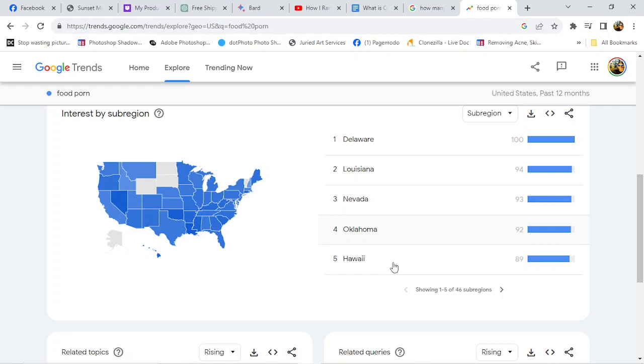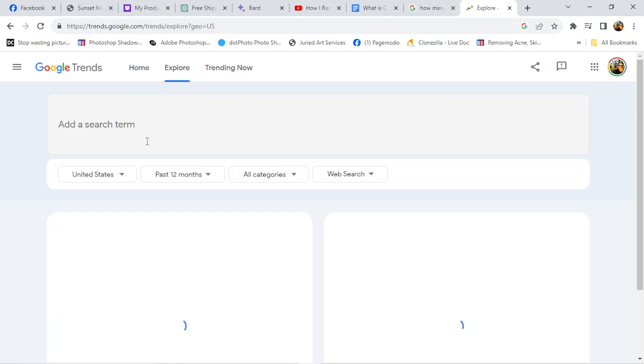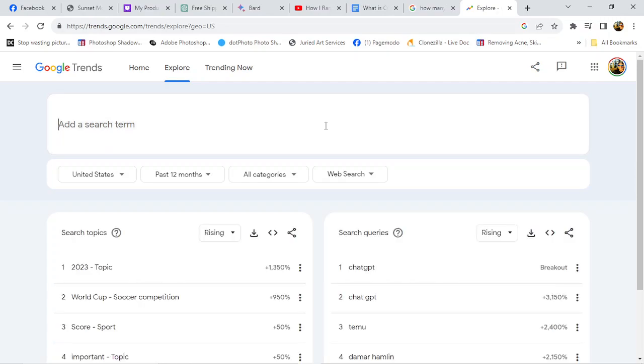You're looking at 46 sub-regions and there's more, and then you have related topics. But let's do one more. So this is how it looks when you first come in — add a search term, click in it to start typing. Let's try 'food recipes'.